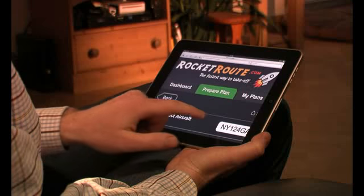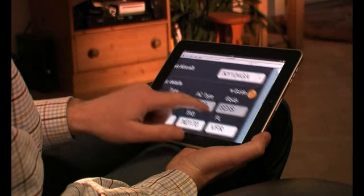So why wait? Join today. It's easy. RocketRoute — the fastest way to take off.